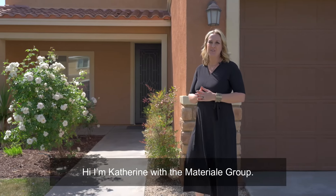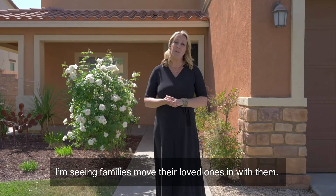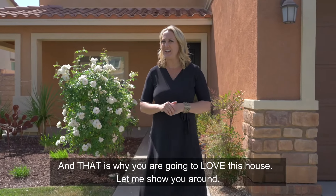Hi, I'm Katherine with the Materiale Group. I've seen a couple of changes over the last couple of years with all that's gone on with the world. I've seen families move their loved ones in with them, and I've seen more people able to work from home. And that's why you are going to love this house. Let me show you around.